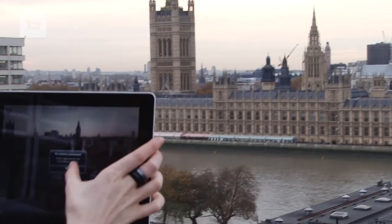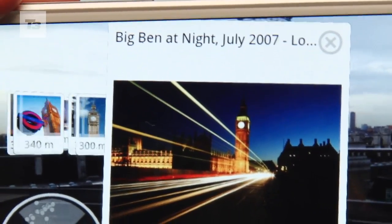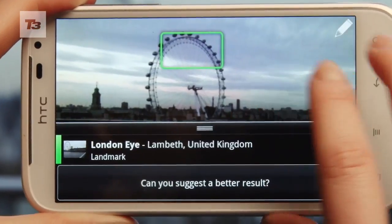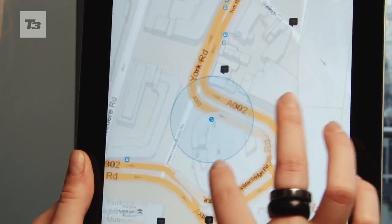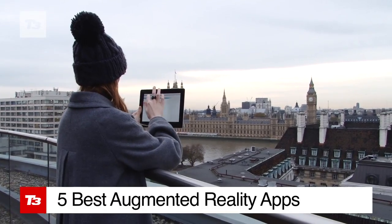Augmented reality is a buzzword for 2011. It may sound like something from a futuristic movie, but it's essentially overlaying virtual information on real-world places. So that's the tech — but does it actually work? Here are the best apps around for some AR action.